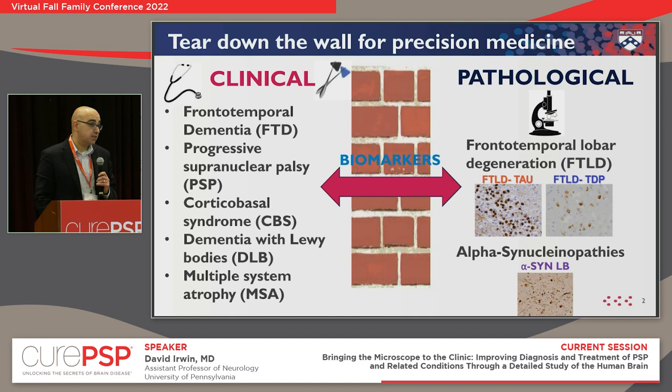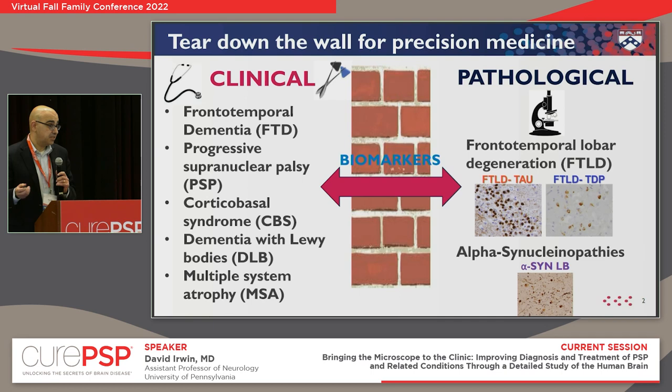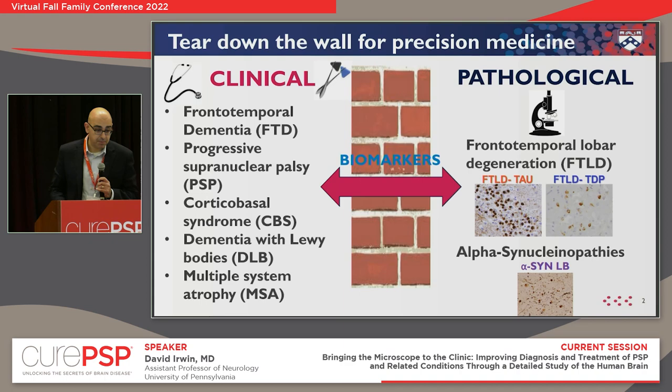One of the ways we could do this is with something called biomarkers — any type of test that helps us understand the biology of what's happening microscopically in the brain when we see a patient. A good analogy is cancer research, which has an advantage over neurology: if you have a tumor in the lung or liver, it's fairly straightforward to get a piece of tissue non-invasively, go to the microscope, and determine the type of tumor and the appropriate treatment. With the brain, we're not quite there yet, but we are getting very close.